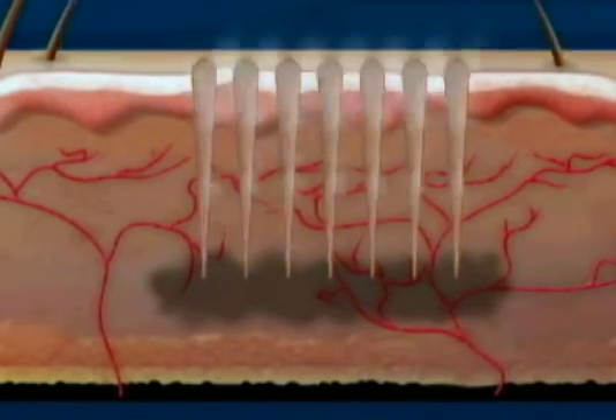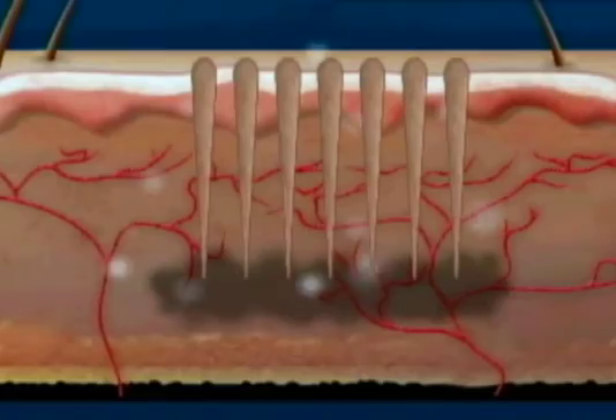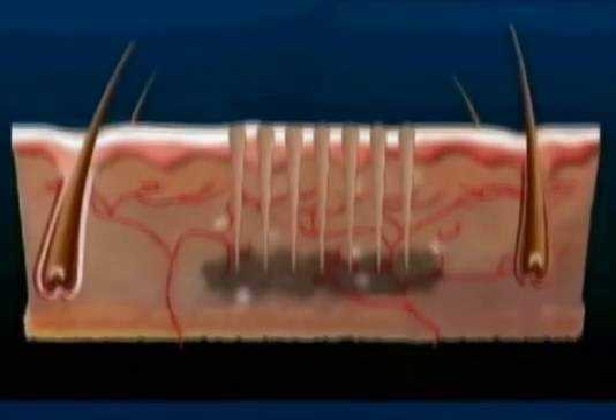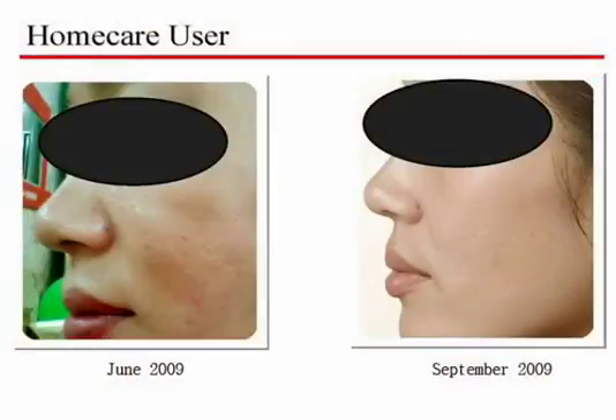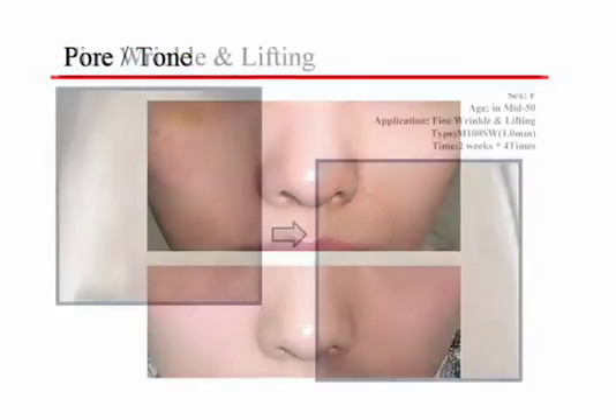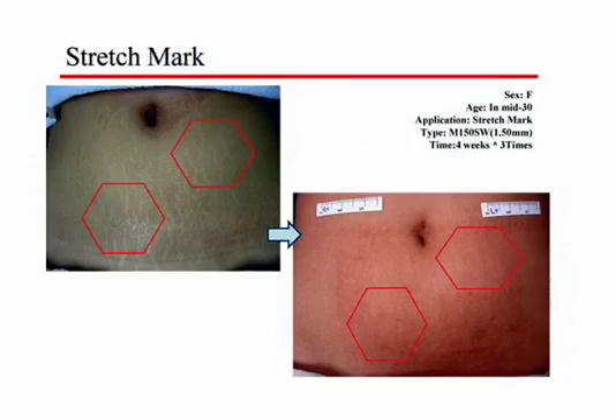With 5 to 10 minutes of use, you can create more than 500,000 material paths with accurate depth and density. They maximize the penetration of effective materials. As for medical treatment, clinical data prove the dermis are stimulated for skin remodeling.